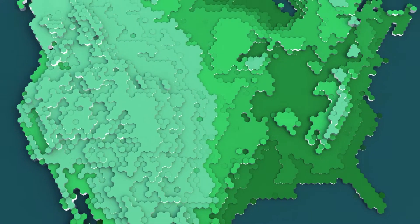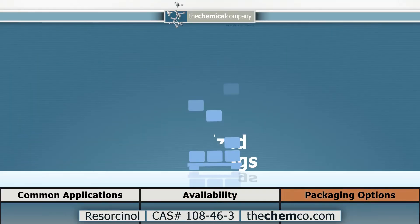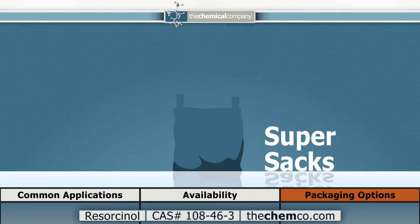TCC maintains domestic inventory for prompt shipment throughout the Americas. Our standard packaging includes small bags and super sacks, available for both LTL and full truckload shipments.